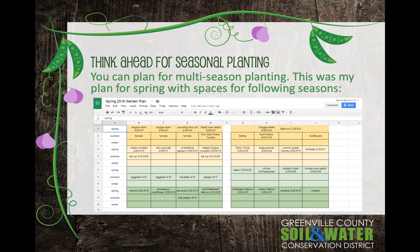When you begin, divide your box into squares. This person has used string and thumbtacks to divide the box into squares so you have a visual notion of where you're planting. You could use anything — wooden slats, string, little bamboo poles — whatever works for you.